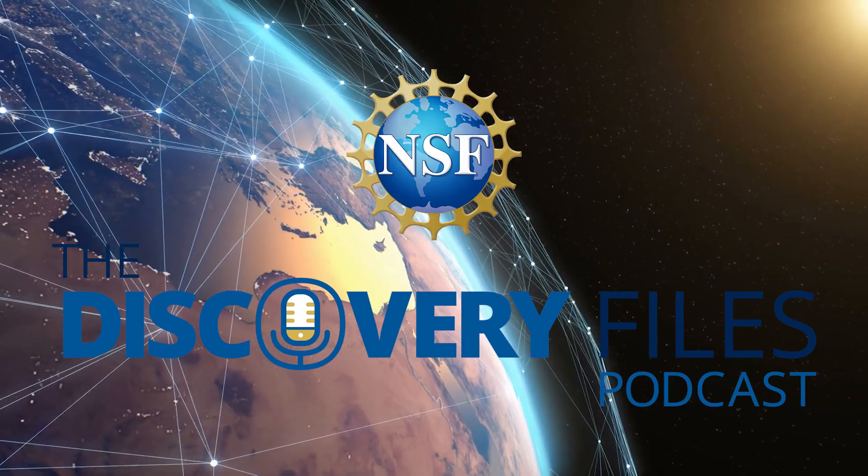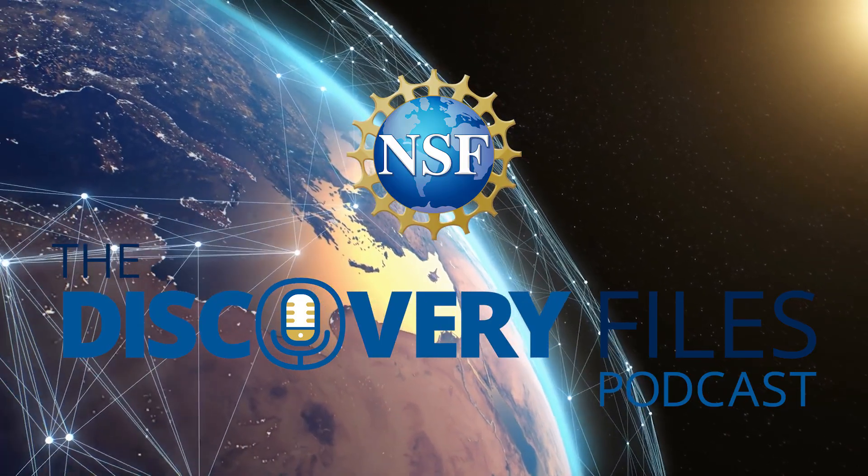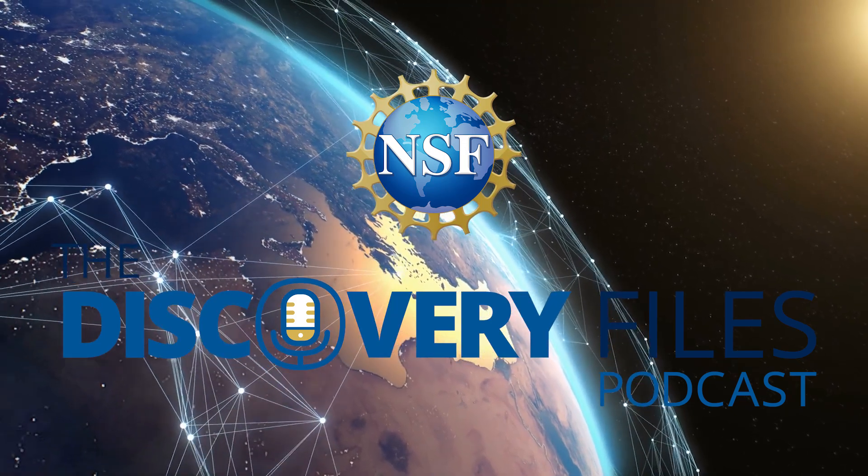Special thanks to Zidian Mi. For the Discovery Files, I'm Nate Potker. Please subscribe wherever you get podcasts, and if you like our program, share it with a friend and consider leaving a review. Discover how the U.S. National Science Foundation is advancing research at NSF.gov.